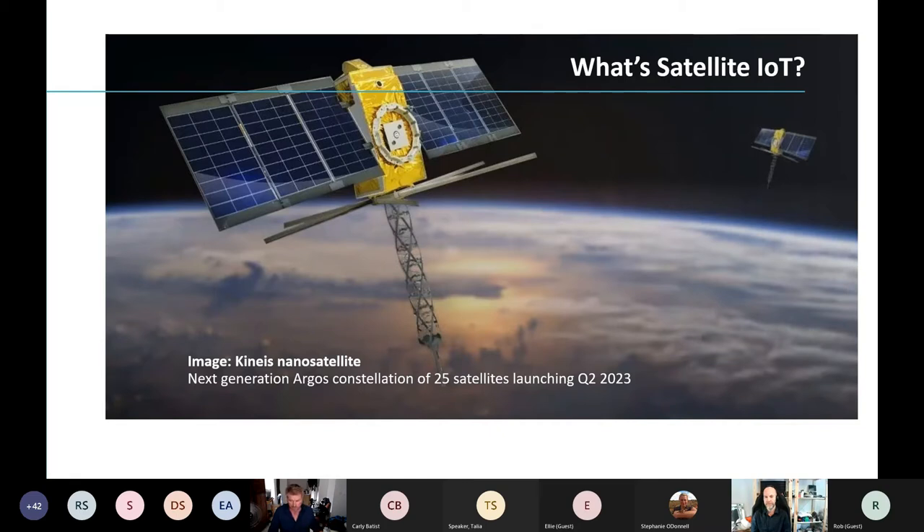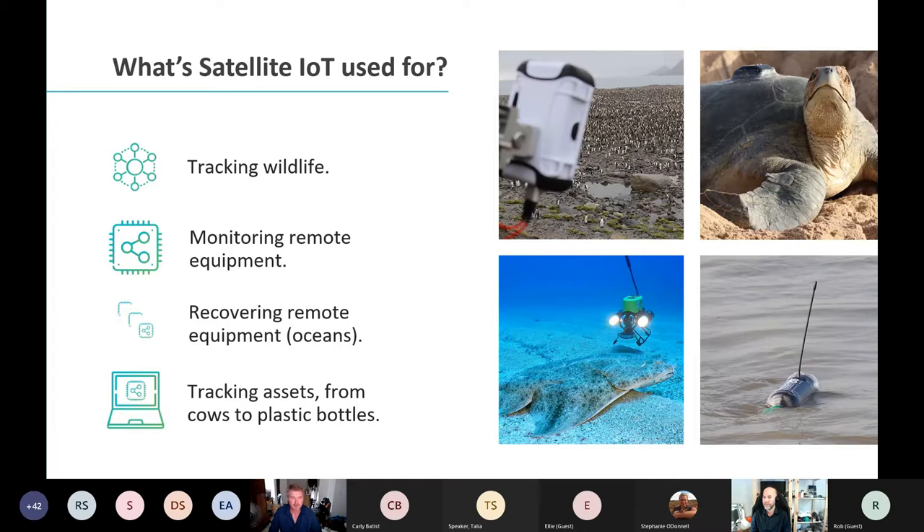What's it used for? Primarily it's tracking of wildlife. You've probably heard of Iridium, one of the big long-term satellite companies that have been tracking everything from sharks to sea turtles for many years. You've also heard of Argos, which is heavy in the marine space. You can also track and monitor remote equipment — I've been using satellite IoT in Antarctica. On screen is a time-lapse camera watching a large number of king penguins. We can get battery life from that camera, see how many photos it's taken, and use it to know when to go maintain the device.